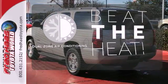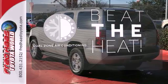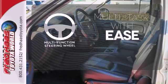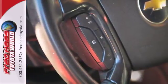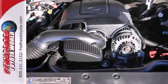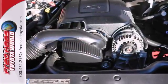Dual zone air conditioning lets you and your passenger pick a personal temperature. A multi-function steering wheel makes multi-tasking a touch easier. The proven durability of a Chevrolet truck chassis combines with numerous features and advanced engineering to make this full-sized SUV an outstanding value.